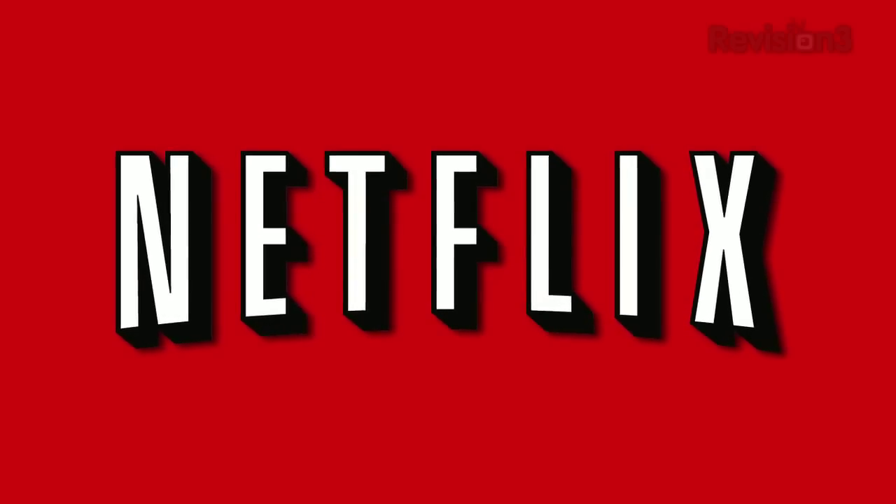Today's Textzilla Daily is brought to you by Netflix. Hey everyone, welcome to Textzilla Daily, I'm Veronica Belmont.